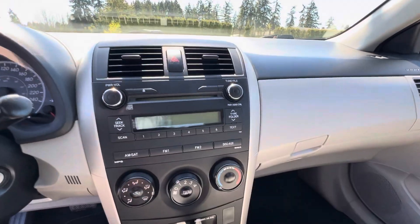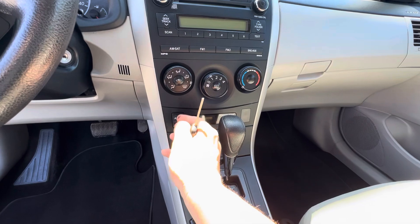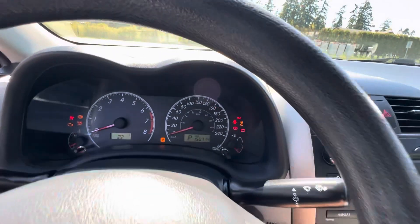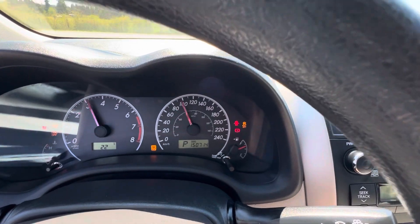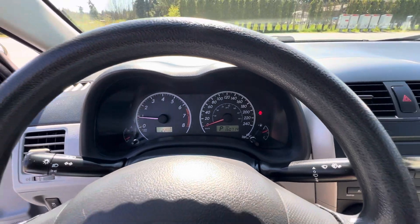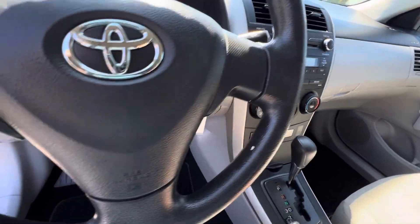It has a factory CD/MP3 player with an auxiliary hookup for the stereo. For mileage, it has 150,714 kilometers. Inside, it's in good condition.